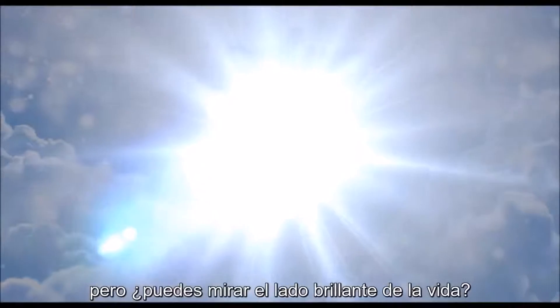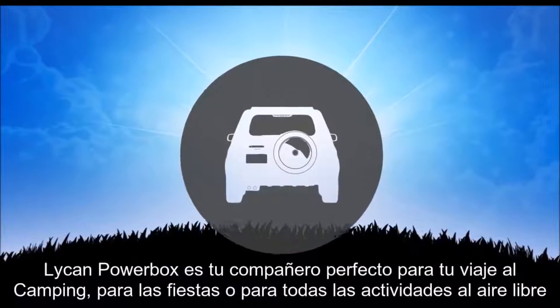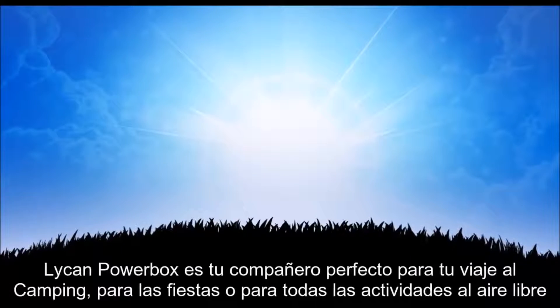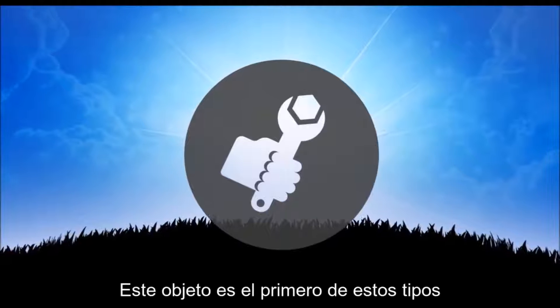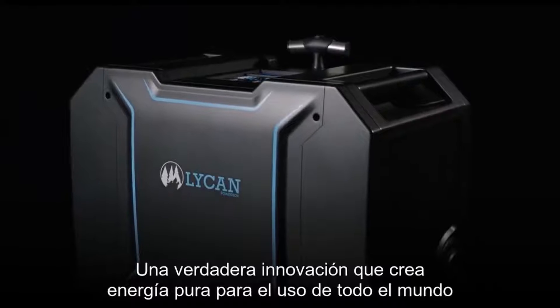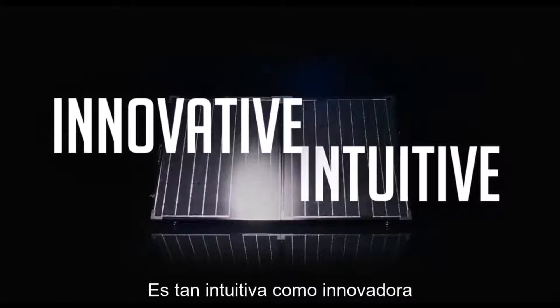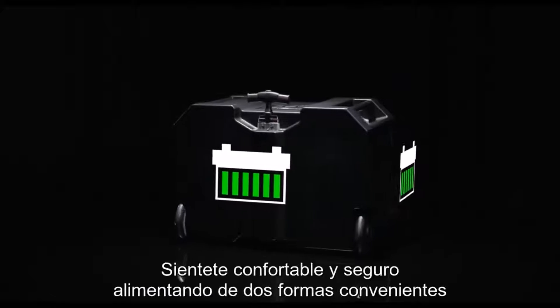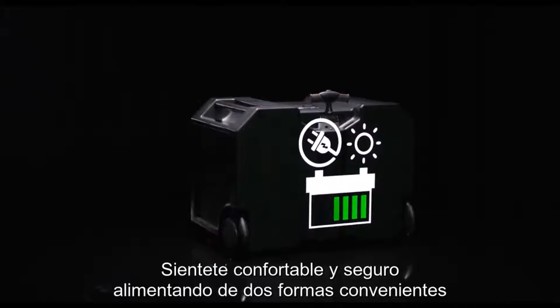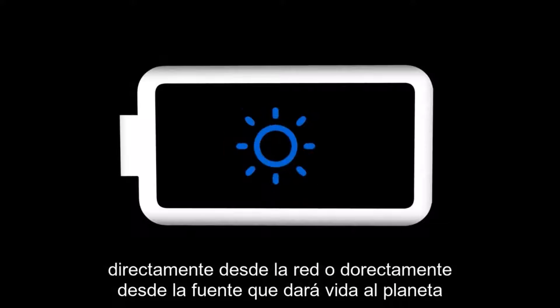The Lichen Powerbox is a perfect companion for your next camping trip, tailgate party, or DIY outdoor project. This portable powerhouse is the first of its kind — a true innovation that makes clean energy easily accessible to everyone. Keep the comfort and security of having power in two convenient ways: directly from the grid, or directly from the source that gives life to this planet — the sun.